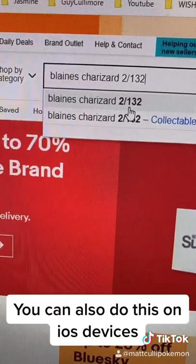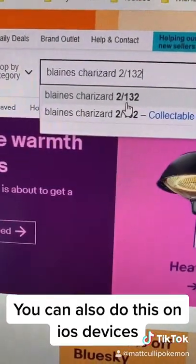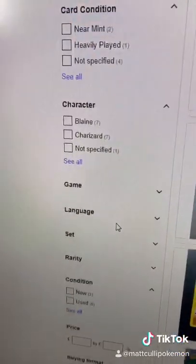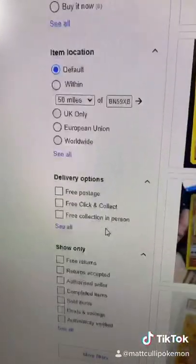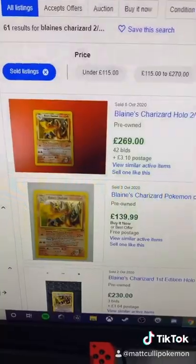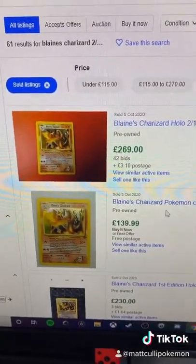Head to eBay and put your Pokémon card name and card number in the search bar, then hit search. Once you've done that, go to the filter side on the left-hand side, scroll down, and find 'Sold Items' — go ahead and click that.